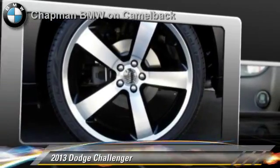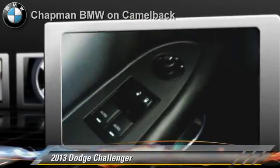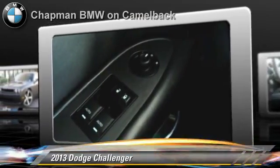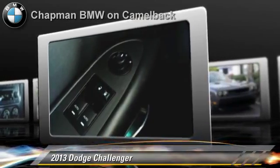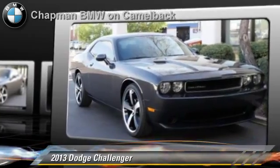Powered by a 3.6-liter V6 engine with a 5-speed automatic transmission, this vehicle, with fewer than 25,000 miles on the odometer, gets up to 27 miles per gallon.